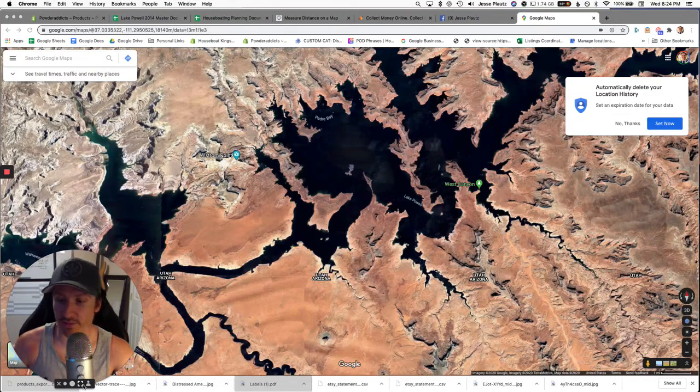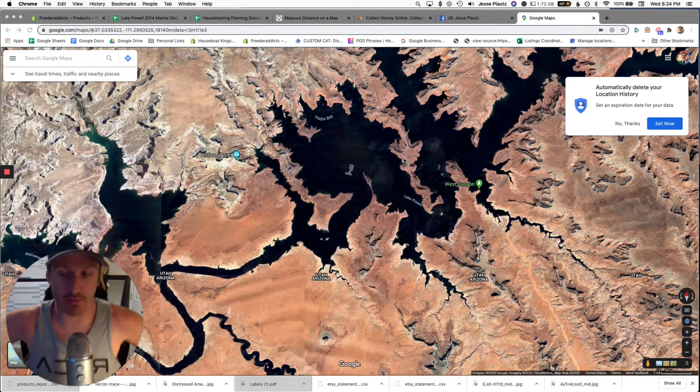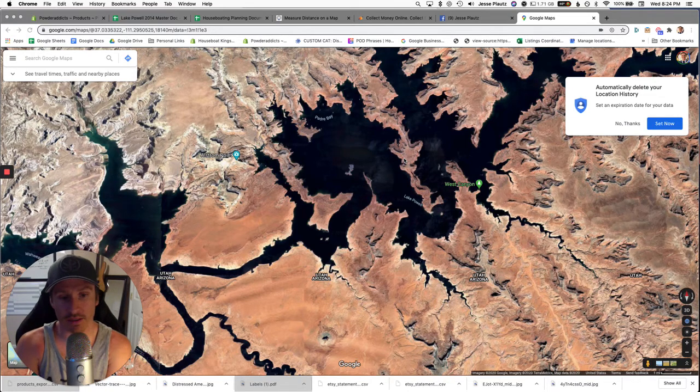Hey, what's up everybody, this is Jesse from Houseboat Kings. I'm going to show you a much-requested document that I use to plan my houseboat trips when I go to Lake Powell. Please visit houseboatkings.com — we've got a bunch of funny t-shirts, tank tops, swimsuits, tumblers, and stuff like that for houseboaters and boaters.